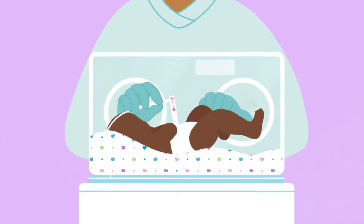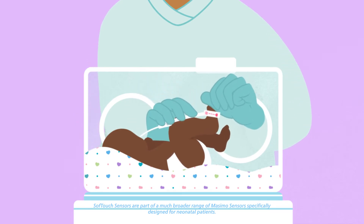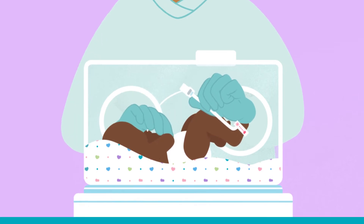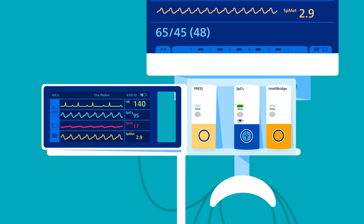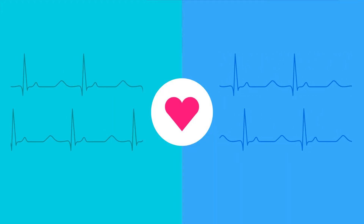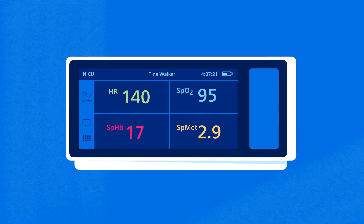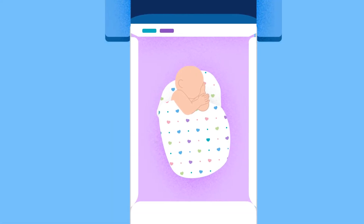Because Masimo's soft touch sensors are gentle on a preemie's delicate skin, you can monitor your fragile patients with confidence. Take advantage of Masimo's SET Dual SPO2 via a single-slot module in Philips Intellivue bedside monitors to track the left and right sides of a baby's heart simultaneously, helping to improve congenital heart disease screening. Masimo's clinically proven pulse oximetry technology accurately measures oxygen saturation through motion and low perfusion.